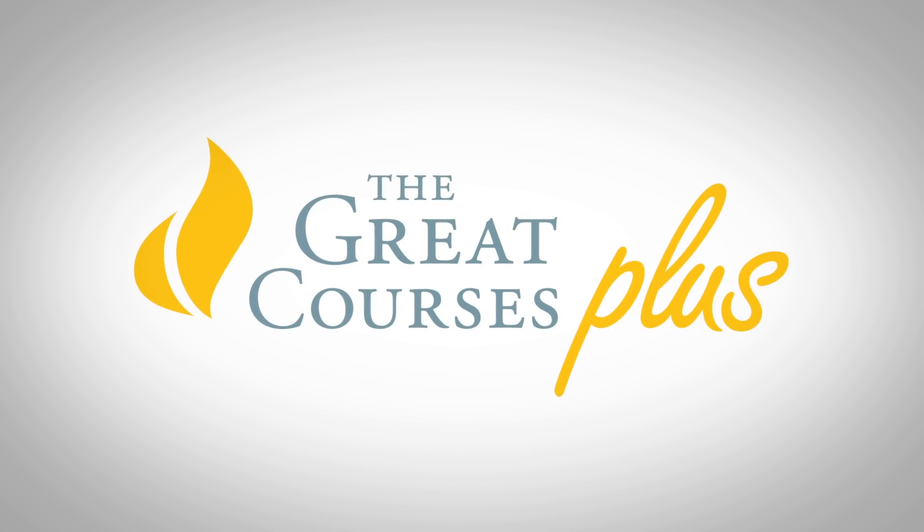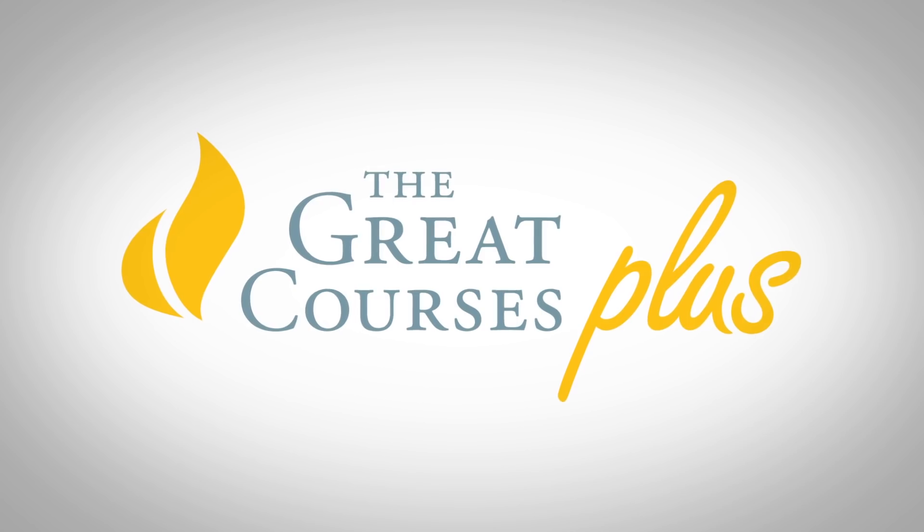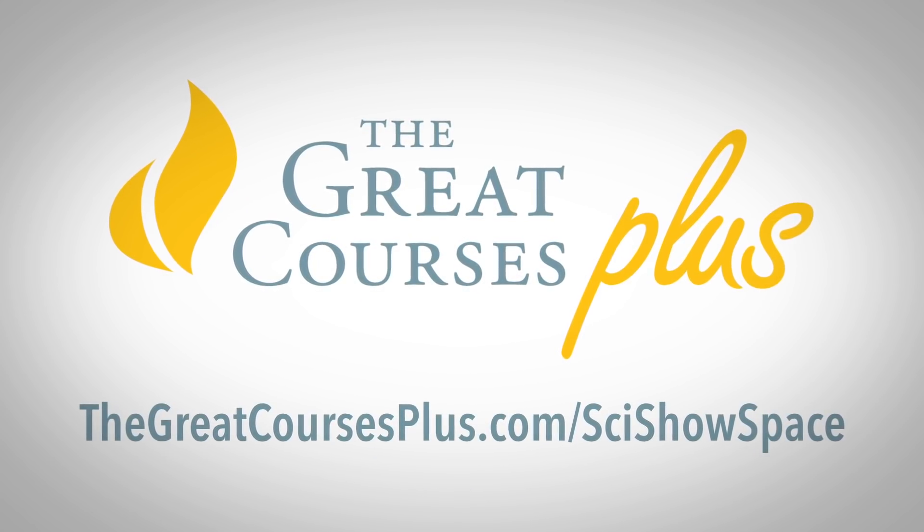The Great Courses Plus is a video learning service where you can enjoy lectures about practically anything you want to learn. To learn more, head to thegreatcoursesplus.com/scishowspace.